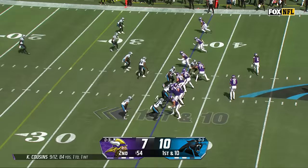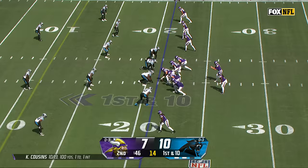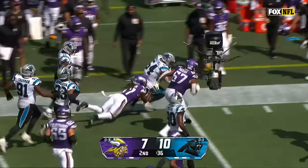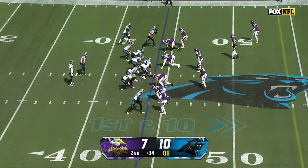Driving into plus territory. Cousins feeling pressure, dumps it off, Hawkinson turns upfield — first down and more for TJ Hawkinson. From the 21, Cousins, as he throws — up for grabs — intercepted. Kamu-Grugier-Hill up near midfield. And the second turnover for the Vikings this afternoon.